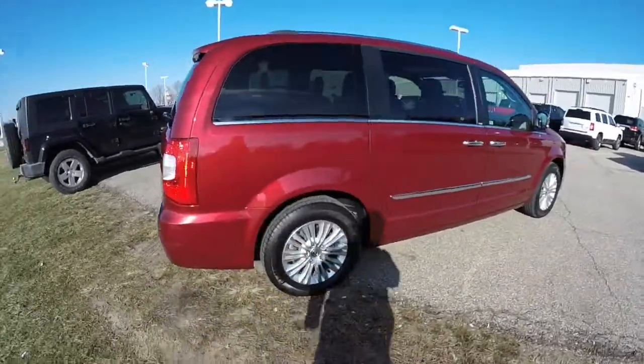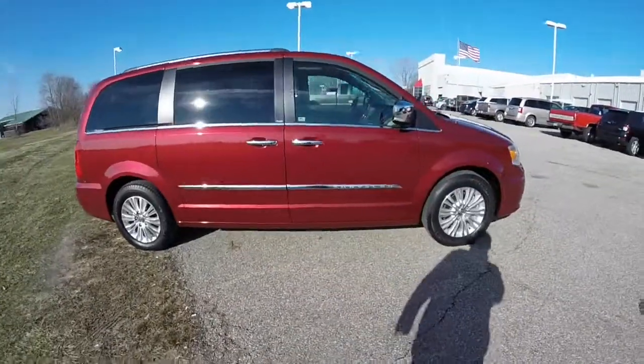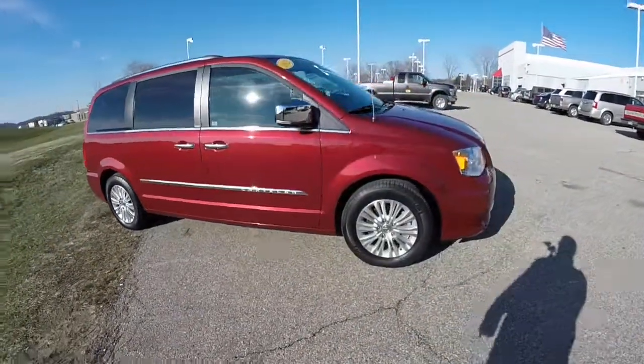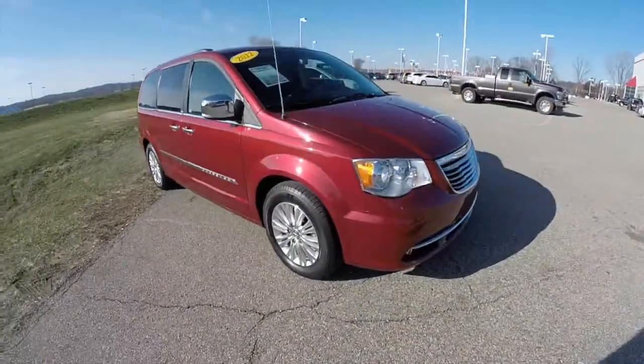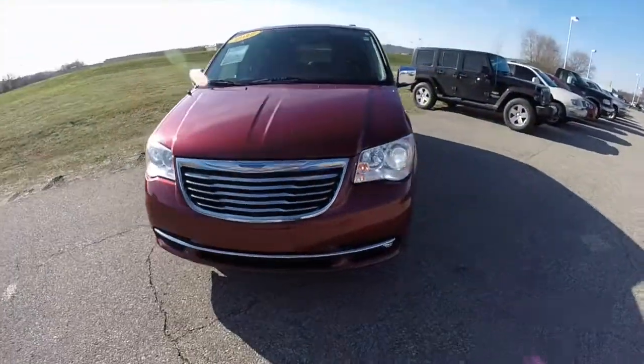This concludes our quick walk around look at this 2012 Chrysler Town & Country Limited. If you have any questions or would like to see this vehicle, please contact our showroom — one of our friendly sales staff would be more than happy to answer any questions you may have. Thanks for watching.